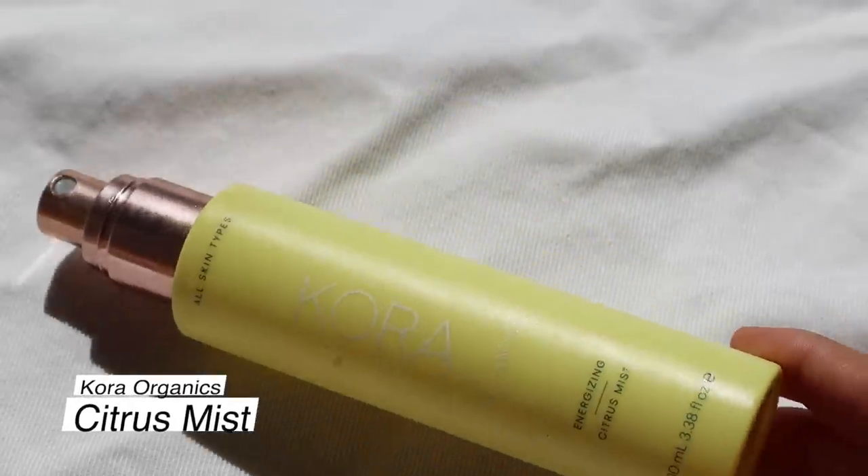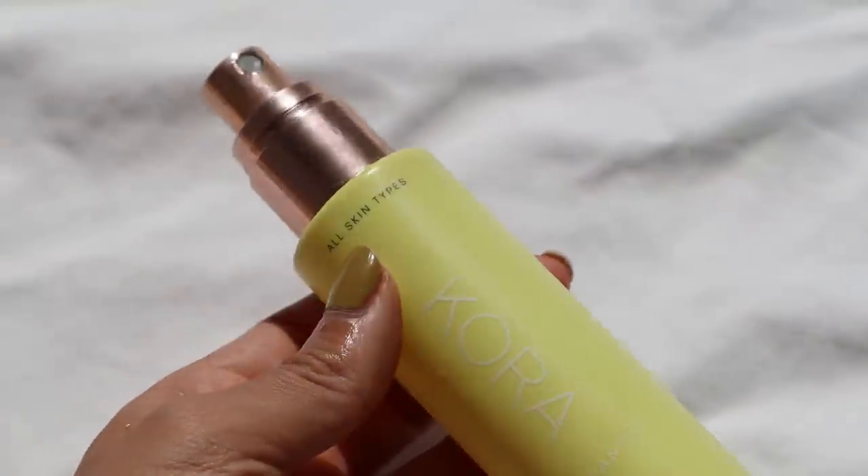The next mist I finished is the Kora Energizing Citrus Mist — I would not buy this again. It has mandarin and lemongrass essential oils. When I would use this sometimes I'd feel a slight tingle, like my skin did not like it. I loved using it after yoga because the citrus scent really does wake you up and boost your mood, but I'd rather just put citrus essential oil in a diffuser and smell it that way. It did nothing for my skin — it made it tingle and probably more sensitive than it already is.